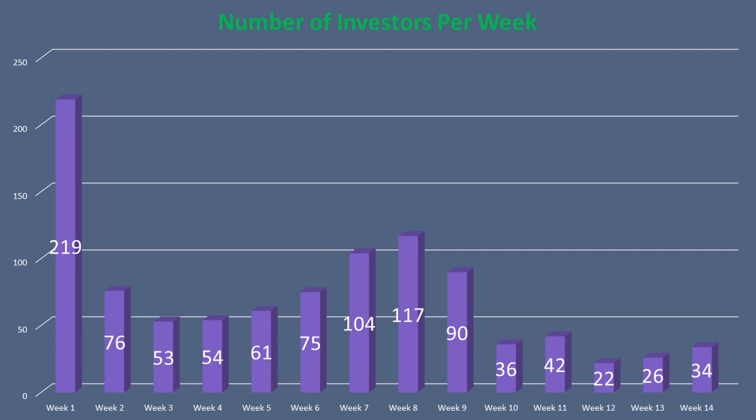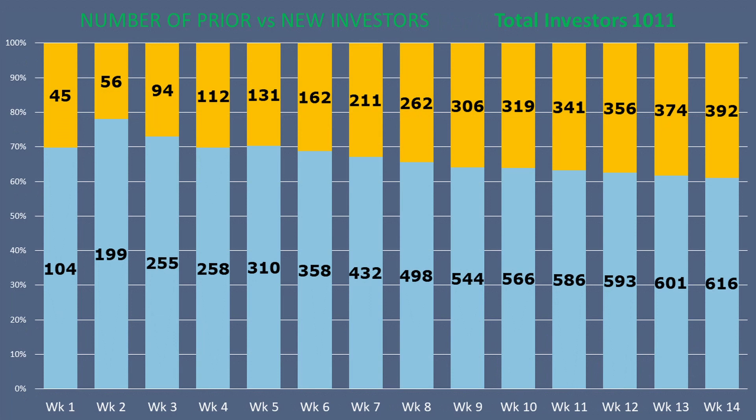It is pretty clear that the presentation worked to give Aptera a boost in investments. Week 14 saw a fairly even distribution of new investors versus prior investors — 18 new investors were added versus 15 prior investors. The percentage of new investors is still edging up to 39% of the total investors in the program.